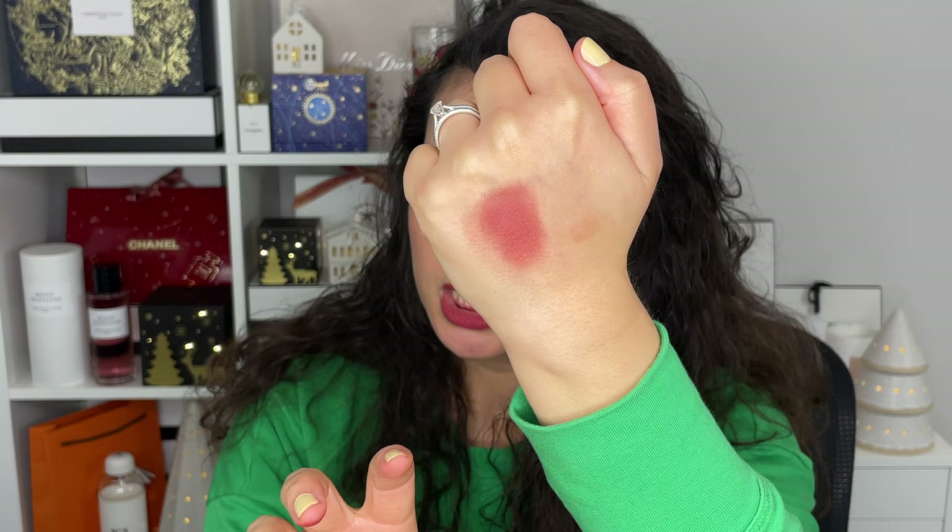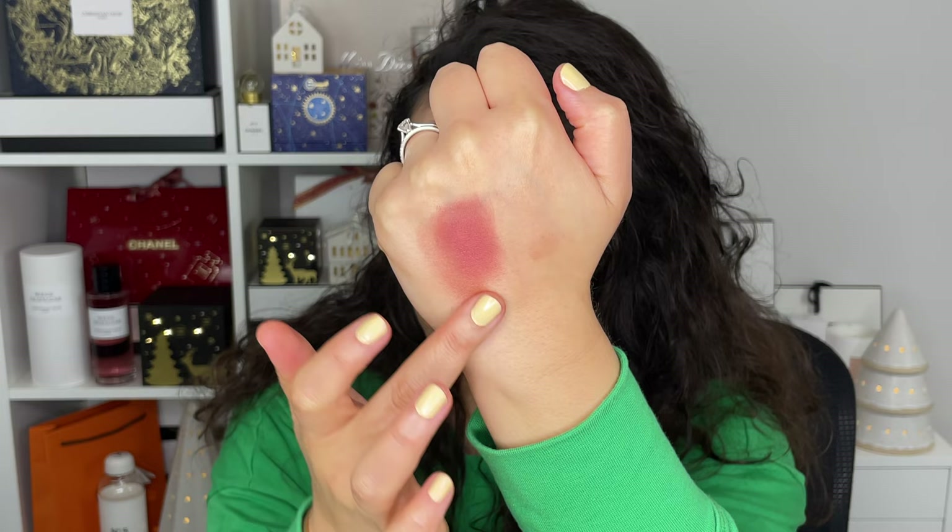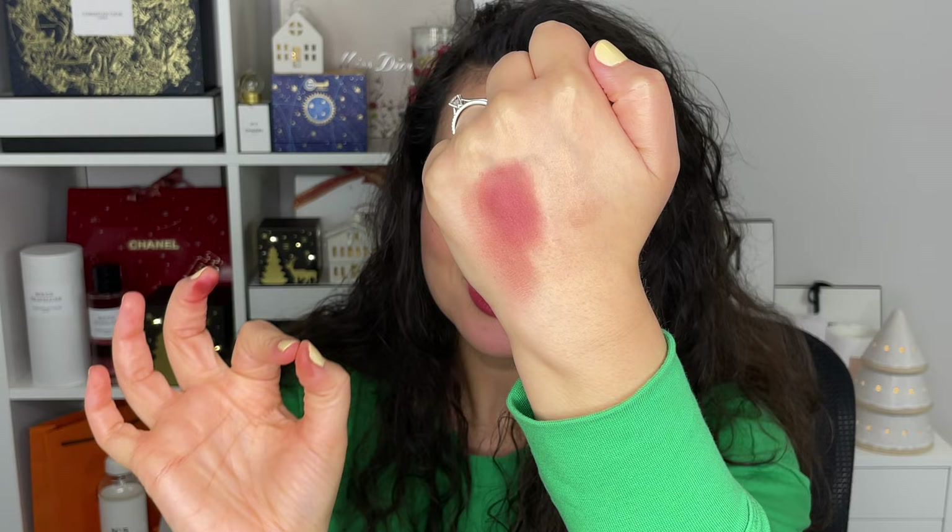This could honestly be a gorgeous eyeshadow too. It's red, but not clownish — you know, sometimes you think of red blush and imagine two red circles. No, it has a bit of plum, honestly a bit of terracotta and gold in it, and you can sheer it out or build it up. It has a slight luminous shift, not chunky glitter. I'm not wearing any highlighter today, just the blush, and it still looks luminous and beautiful. It's very intense in color — you dip your brush in and get so much color payoff, so you really have to build it up very gently, but you can create something very beautiful.